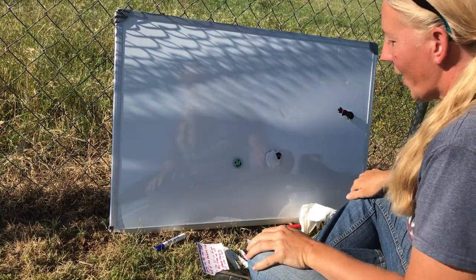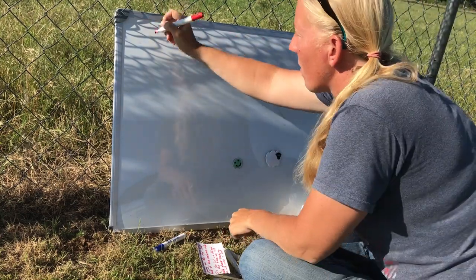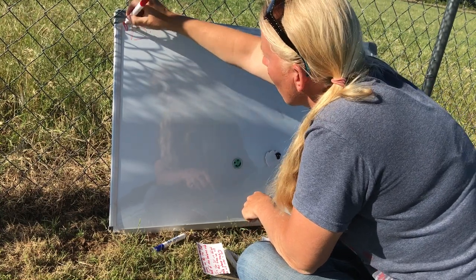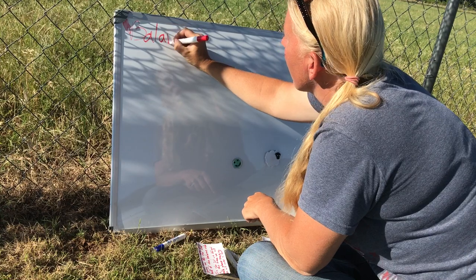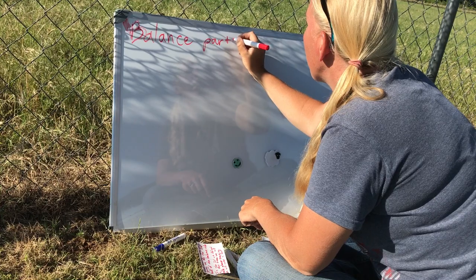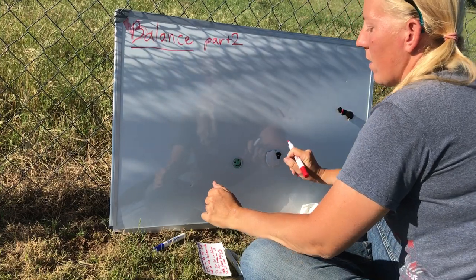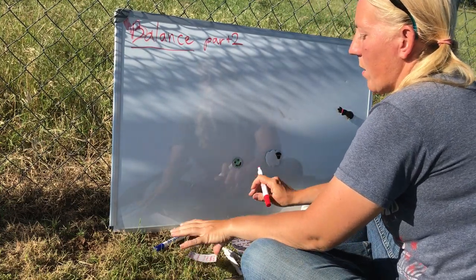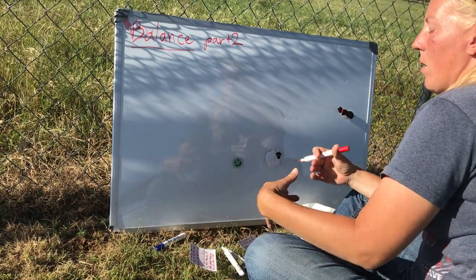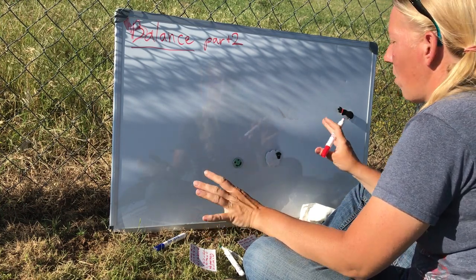Good evening everybody. We're going to do part two of the series we started the other day, talking about balance. Balance part two. In the first part, we talked about what is balance and all that good stuff. In this one, we're going to talk about the actual training part of it — how do we help out a dog who doesn't really understand what balance is, where to stop, how to hold stock, that kind of thing.